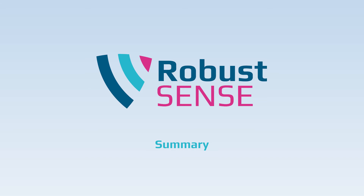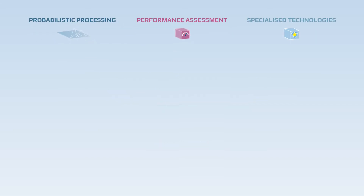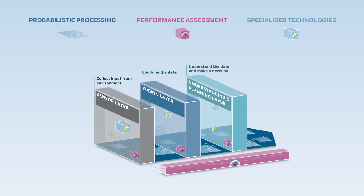Specialised technologies make the RobustSense sensor platform a highly flexible and adaptive system. The self-assessment and probabilistic processing allow it to still function well even when individual parts of the platform are not, and make it possible to plan safe behaviours by computing a valid understanding of the environment with sensor input that current systems would deem insufficient.